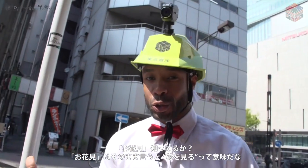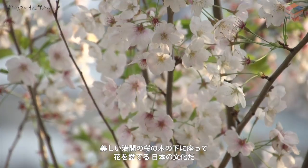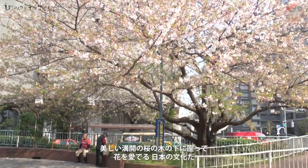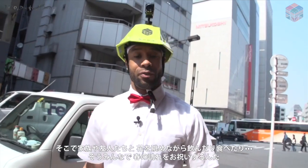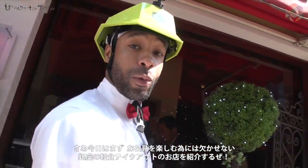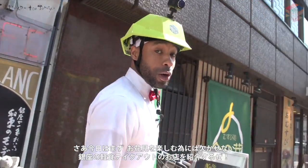Well, Hanami — literal translation — is looking at flowers. But what this means in Japanese culture is actually sitting under beautiful sakura trees or watching cherry blossoms in full bloom and having drinks and food with your friends and family, basically celebrating the coming of spring. So today, I want to introduce a couple of restaurants to you that you can go to and order takeout to enjoy your Hanami.